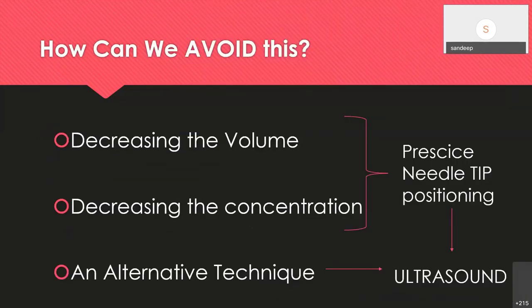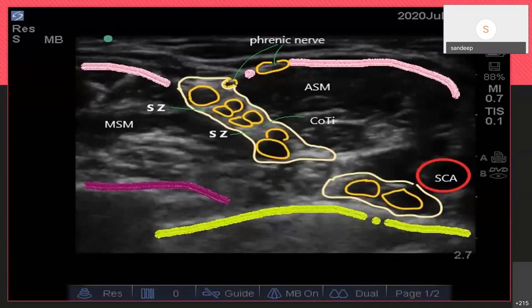How can we avoid this? By decreasing volume and concentration — achieved with neurostimulation — but more precisely by placing the needle tip with ultrasound or using an alternative technique. With ultrasound, we can see the brachial plexus; the hypoechoic structures are the trunks or roots: C5, C6, C7, C8, and T1. Positioning the needle in the safe zone — coming through the middle scalene muscle or out-of-plane — and depositing local anesthetic lateral to the brachial plexus avoids the phrenic nerve coming from C4 with C5 contribution.